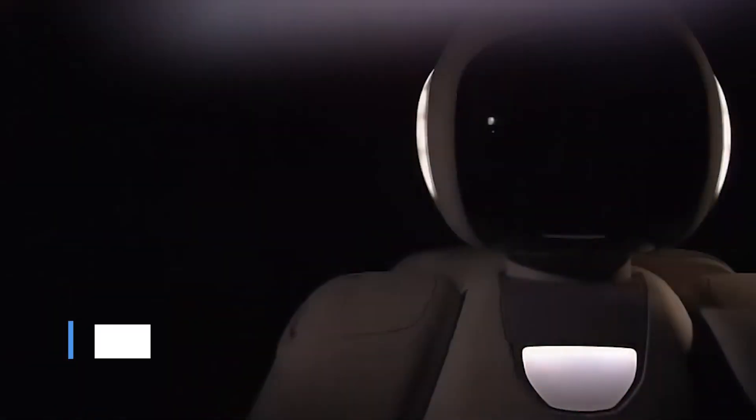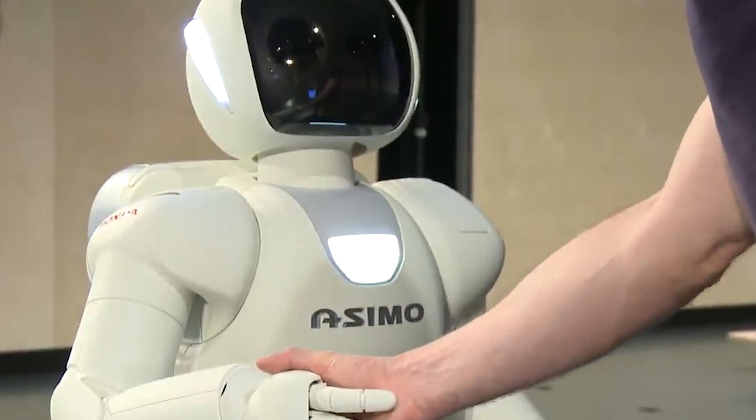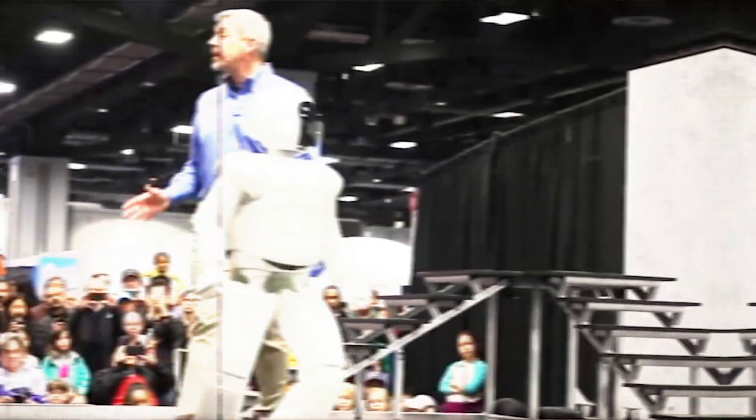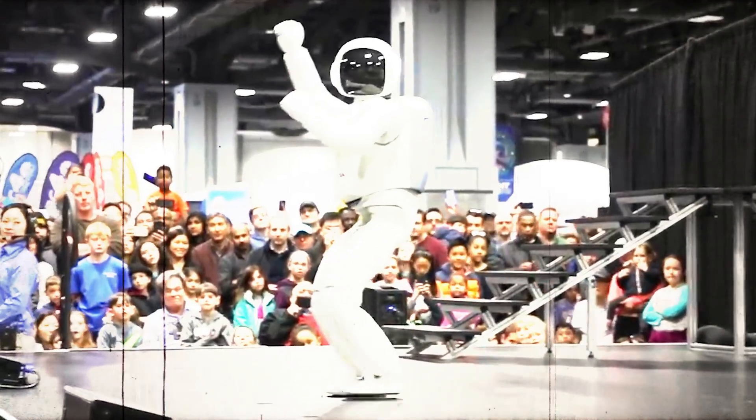The second robot we are going to talk about is Asimo. Asimo is a humanoid robot developed by Honda. It is one of the most advanced robots of its kind and is known for being able to walk, run, hop, jump, climb stairs, and do other things that humans can do.